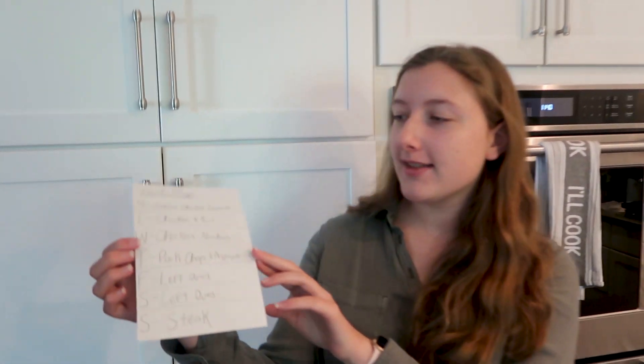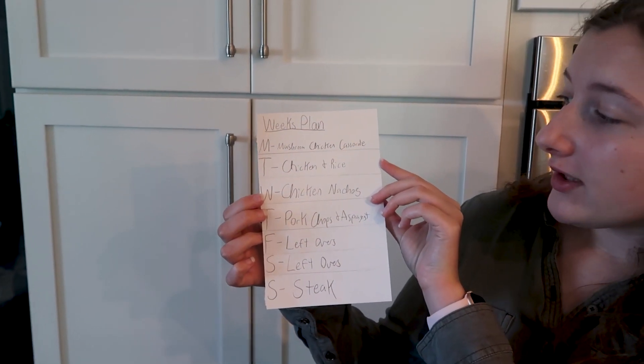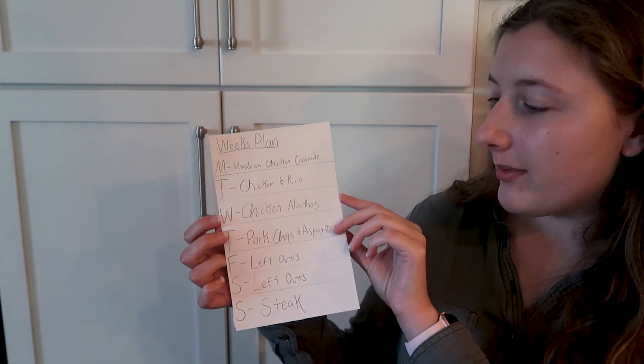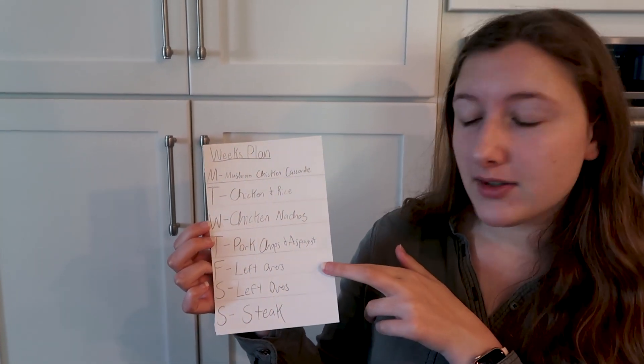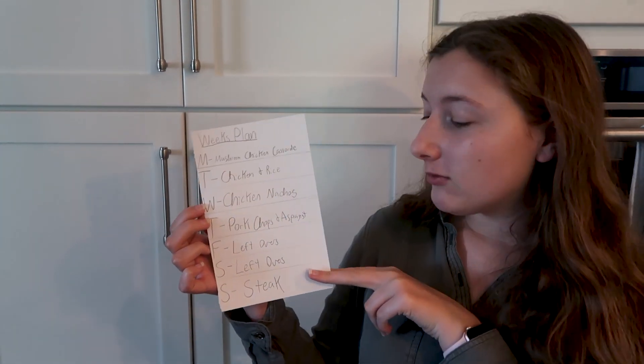We just got all the orders done but it's getting late, so we'll see you guys tomorrow when we go pick up the stuff from Walmart. Okay, so it's the next morning. We got our food haul here which I'll show you in a second. But I made some revisions to the meal plan. Monday: mushroom chicken casserole. Tuesday: chicken and rice, which we haven't had in a long time. Wednesday: chicken nachos with the queso we're going to make. Thursday: pork chops and asparagus. Friday and Saturday are leftovers because we go to meet at our grandparents' house one of those days. And then Sunday, which is Mother's Day, will be steak.